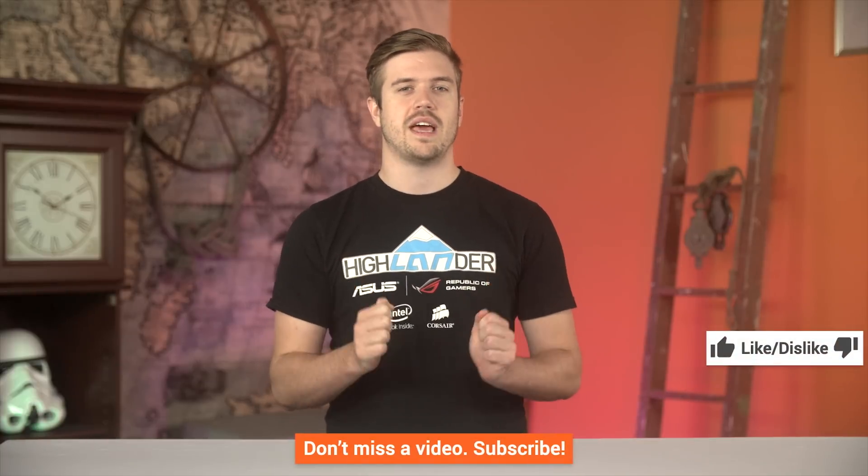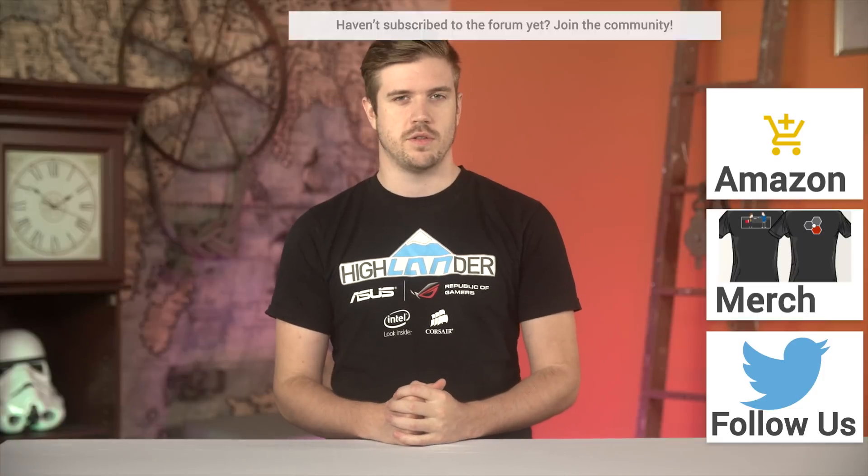Thanks for watching, guys. If this video sucked, you know what to do, but if it was awesome, get subscribed, hit the like button, or even consider supporting us directly by using our affiliate code to shop on Amazon, buying a cool t-shirt, or with a direct monthly contribution through the forum.